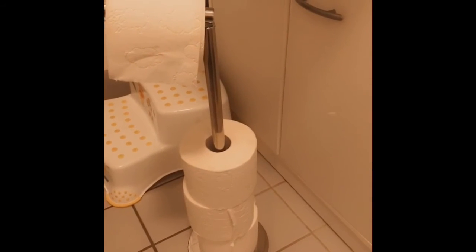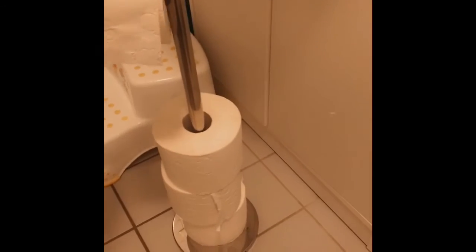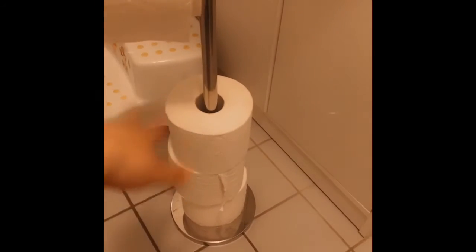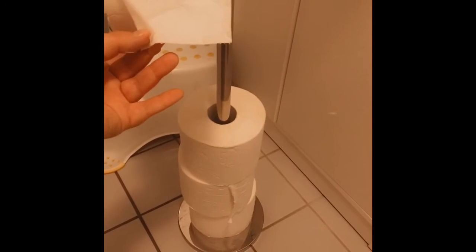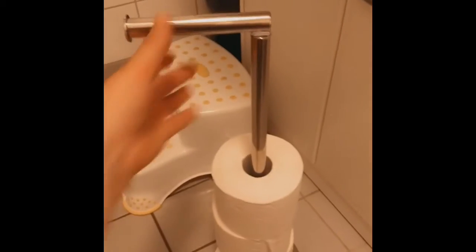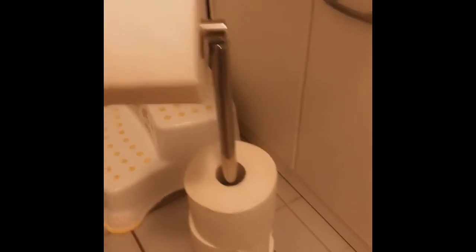So when we moved here, we noticed that in the main bathroom there is no toilet paper holder. I ended up ordering this right here to save room — to be able to put rolls on it and have a spare available. I'll show it to you guys — it's actually pretty cool. You put it up, take them out, put them on, push it down, and tada.